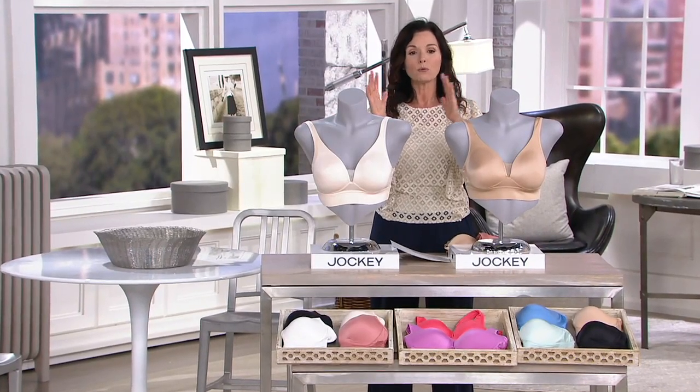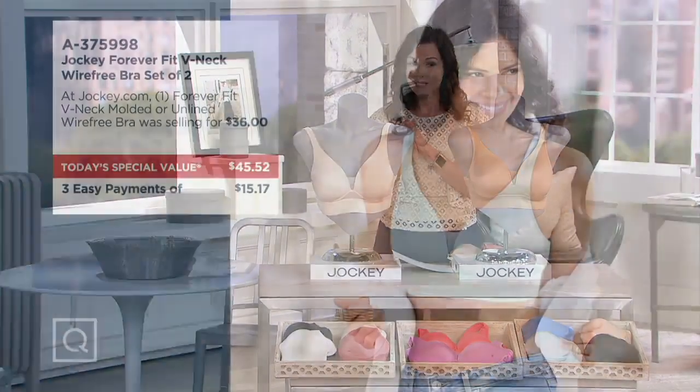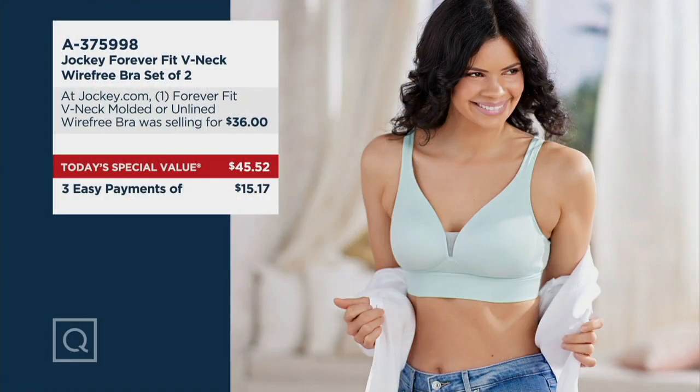We're going to tell you how to order and talk about sizing, because I know a lot of you have had a lot of questions about sizing. But this is your value here: $36 for one of those, but you're getting two for — is that $62 or actually $72? Either way, you're getting it for $45.52.